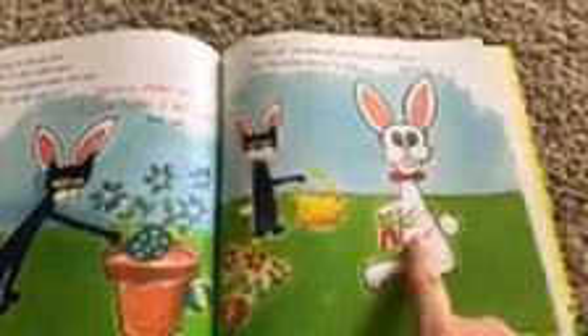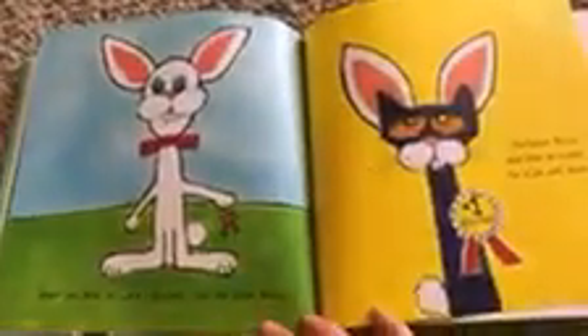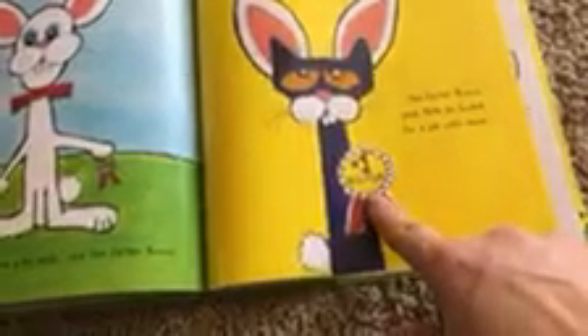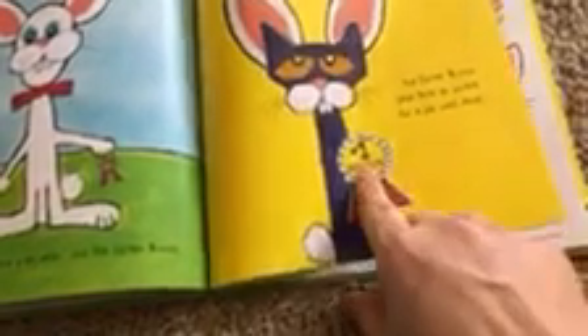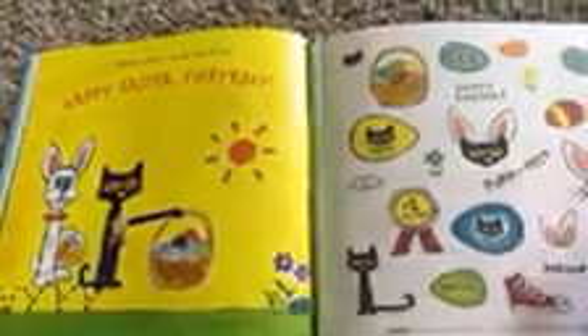Who is it? The Easter Bunny arrived. Hey, there he is! Great job, Pete. You were a big help, said the Easter Bunny. The Easter Bunny gave Pete an award for a job well done. It says number one helper. Helping others can be lots of fun. Happy Easter, everyone.